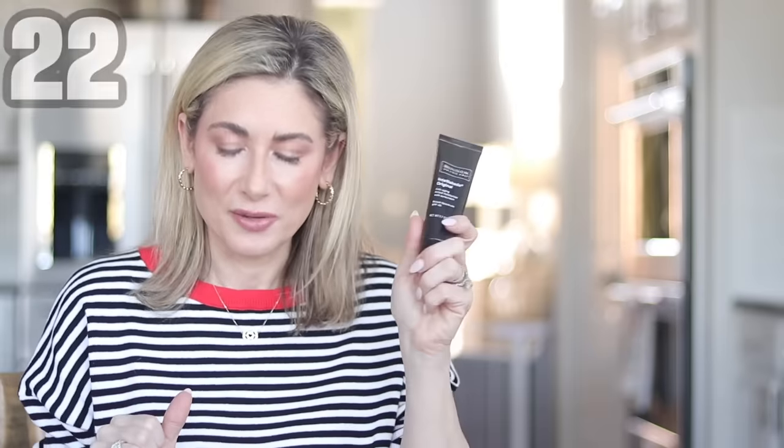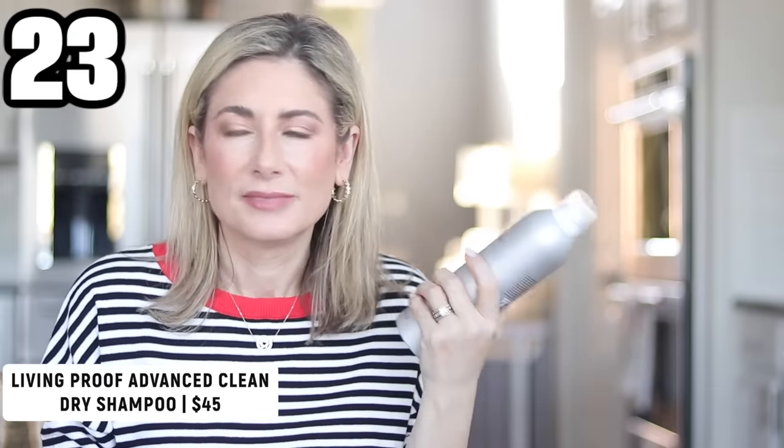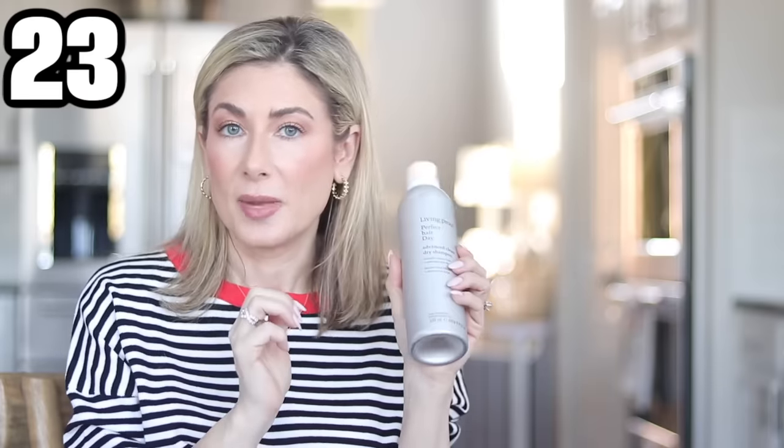The last product is one I've talked about before and just reordered: the Living Proof Perfect Hair Day Advanced Clean Dry Shampoo. I only use dry shampoo every other week or so, but this is the only one I've used that actually cleans your hair — gets rid of oil and grease and buys you another day or two. It won't replace washing, but when hair washing day is a whole scheduled event and you just need your hair to look better fast, this is it. Make sure you get the Advanced Clean version — it actually cleans, softens, and adds volume.